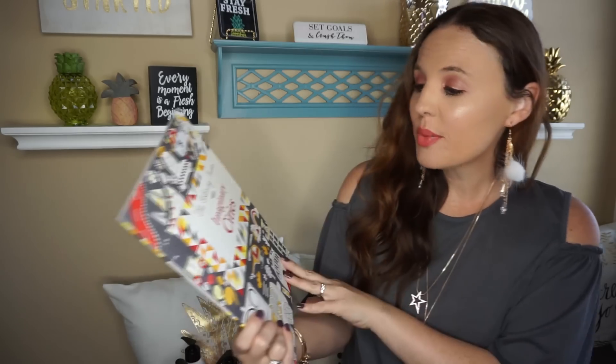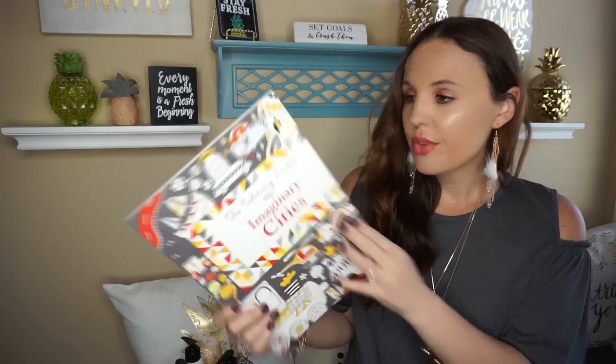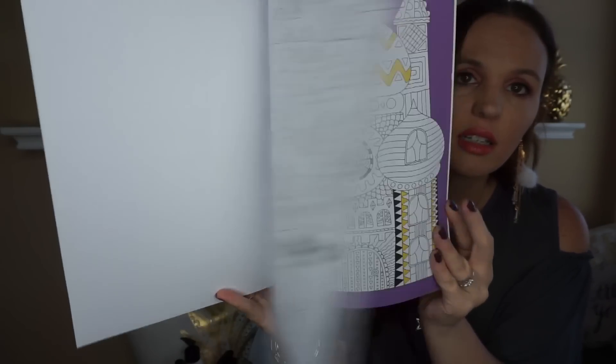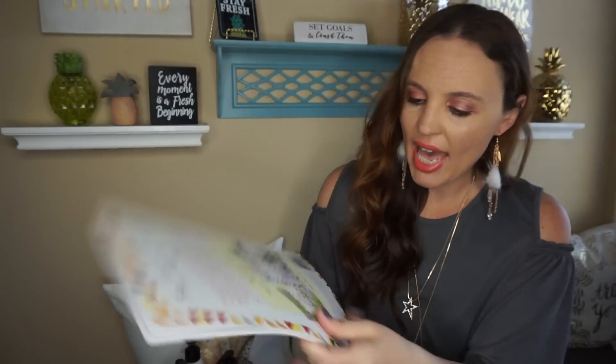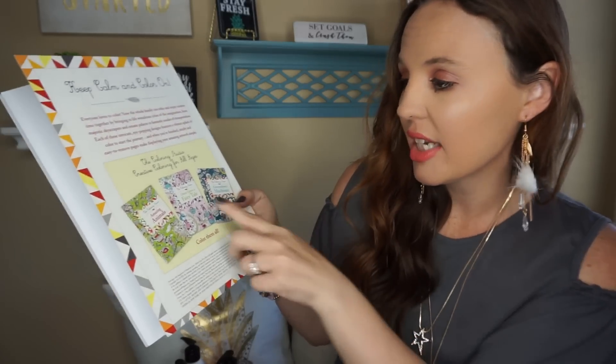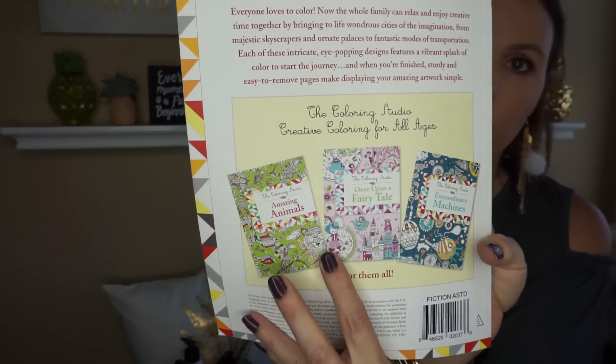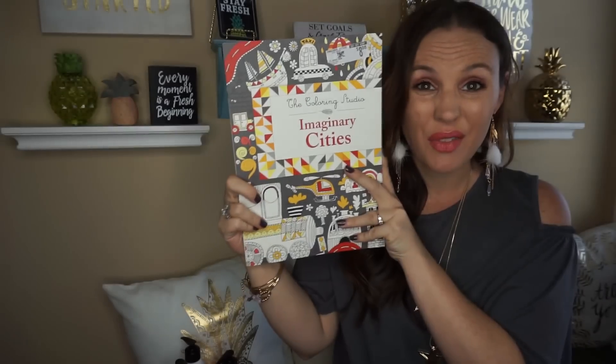Then I found some new coloring books — I only found one and my coloring book stash is definitely dwindling. This one is called Imaginary Cities and it retails for $8.99. On the back it mentions Once Upon a Fairy Tale and Amazing Animals, so these would be really great to stock up on. I went ahead and picked up the only one they had.